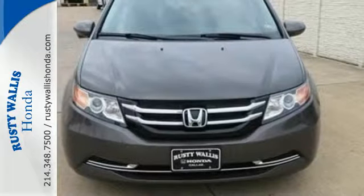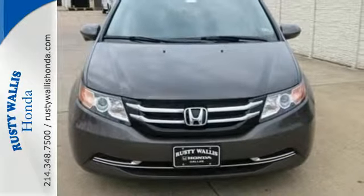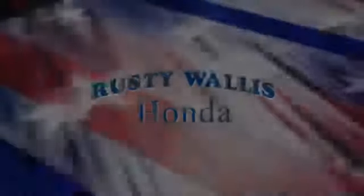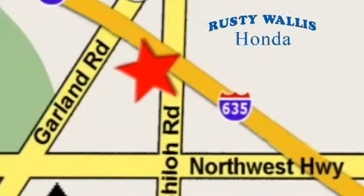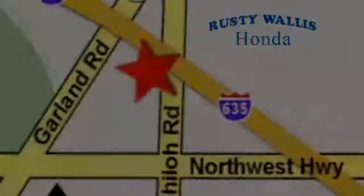Pack in the family and go in this Odyssey today. At Rusty Wallace Honda, our primary goal is to satisfy our customers. Stop in today — we're easy to find just off I-635 at Shiloh Road.